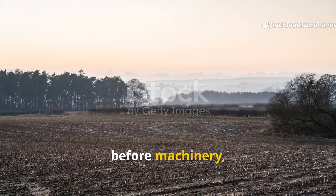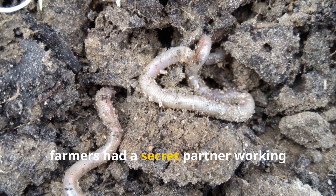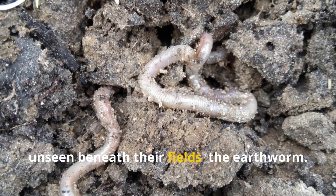Long before electricity, before machinery, and even before the modern fertilizer industry, farmers had a secret partner working unseen beneath their fields: the earthworm.